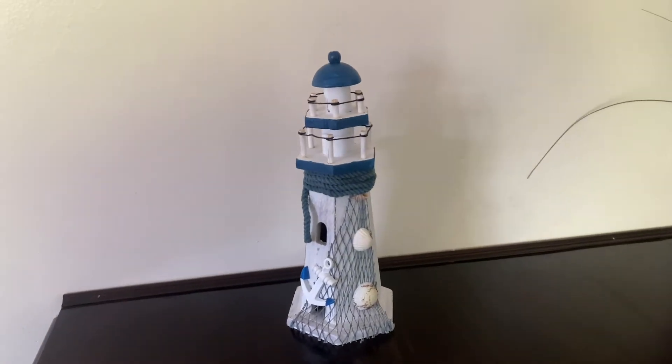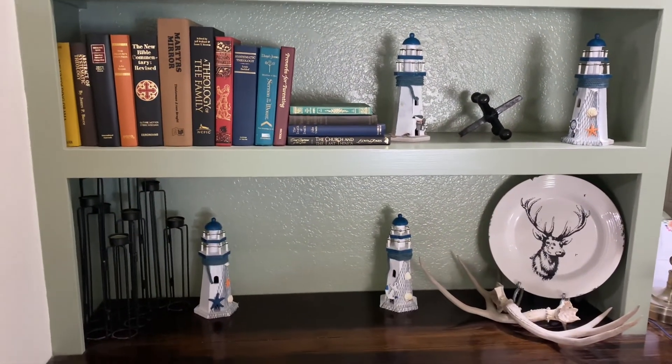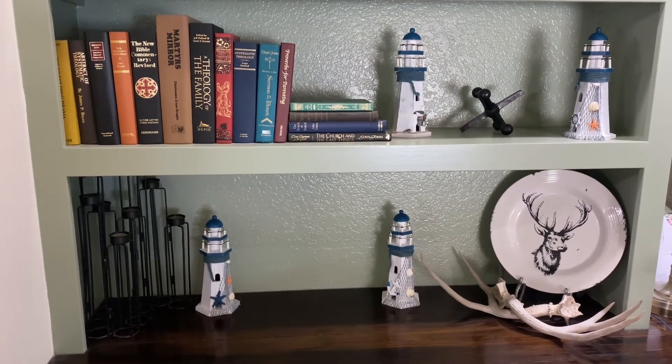The lighthouses are painted and adorned to make it as close to its real form as possible. The lighthouse decorations can be put anywhere where you want a scenic view.